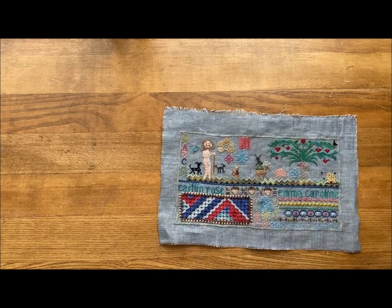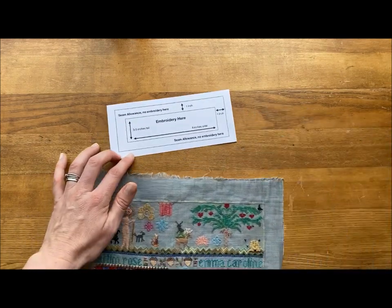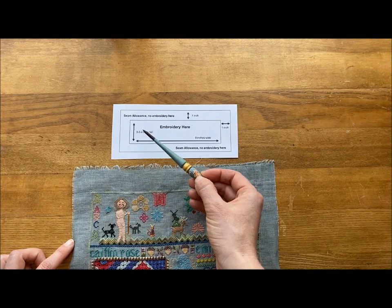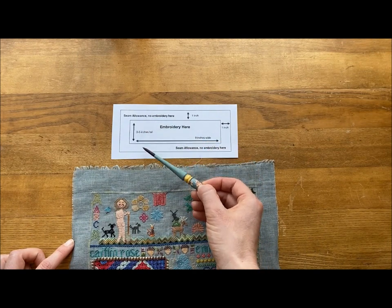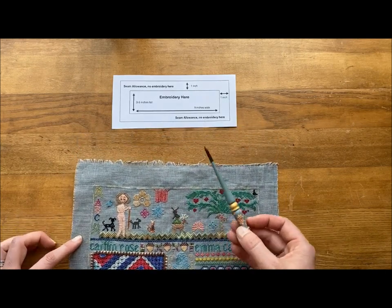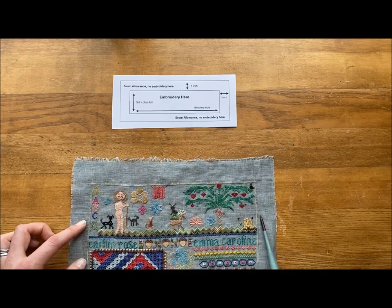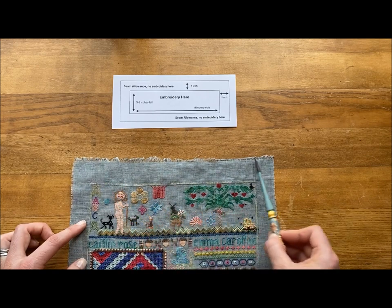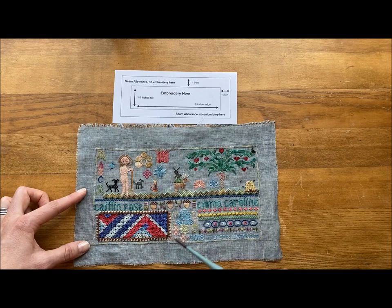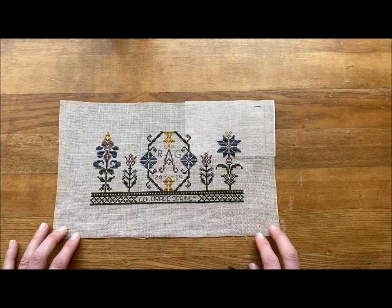Let's talk about the information and specifications needed for your project. Your sampler needs to be a certain size — we're asking for three to five inches tall. This is a five-inch example. Between three and five inches tall, and nine inches wide. A little wider than the looms of the day, but we want nine inches, with at least a one-inch seam allowance around the edges so we have plenty of space for piecing them together. Some of the content we want you to include is your name, location, and certainly a date.